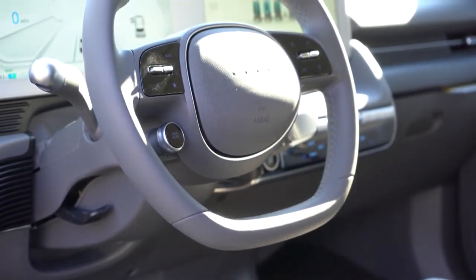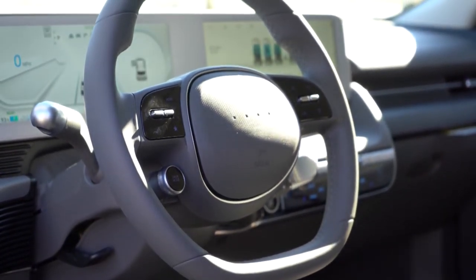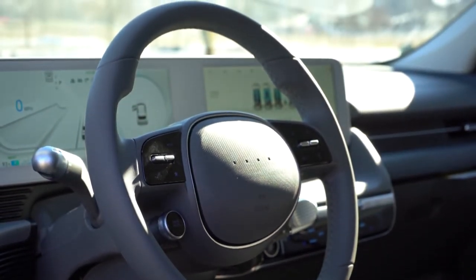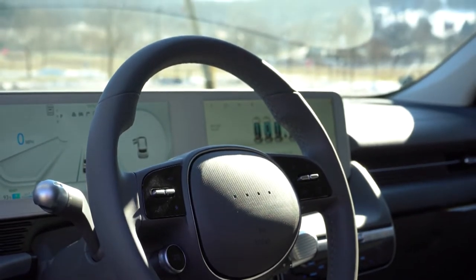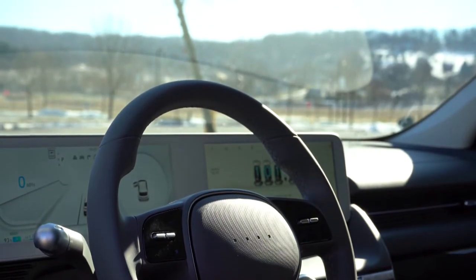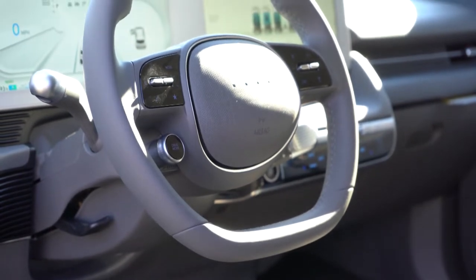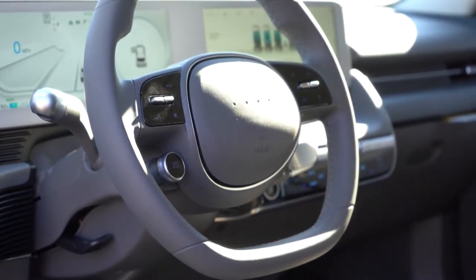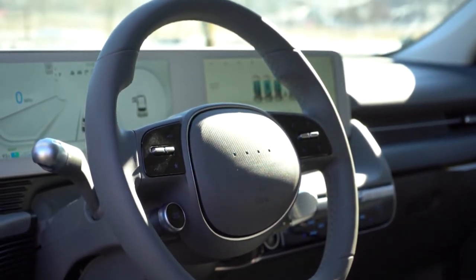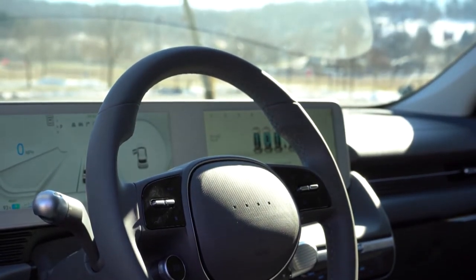The steering wheel is tilt and telescoping, though I do wish it telescoped out a little further for six-foot or taller drivers. A leather-wrapped steering wheel comes standard across all trims, heated on SEL and Limited. There are four pixels in the center of the steering wheel in place of the traditional Hyundai logo — Hyundai confirmed those four pixels essentially serve as the logo.